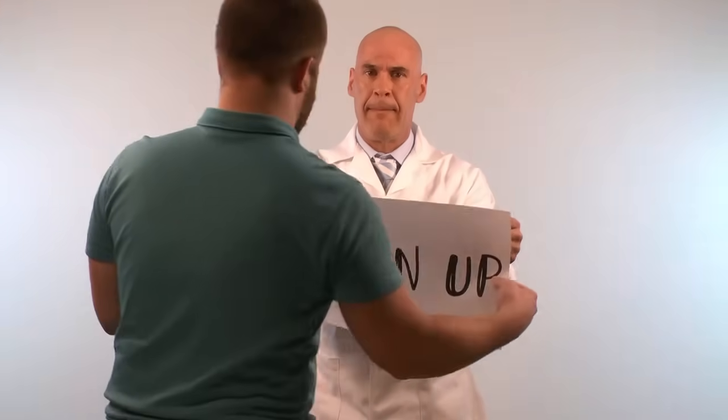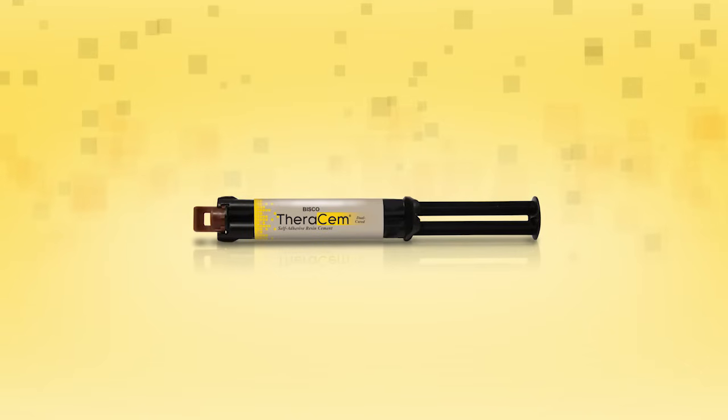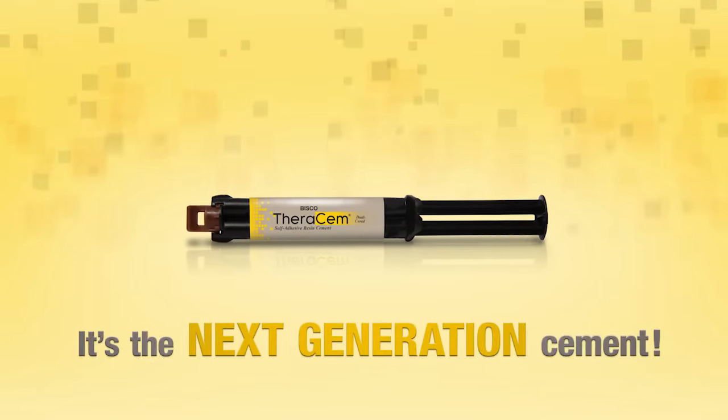Best part of all — clean up is a breeze. The RSM is the next generation cement.